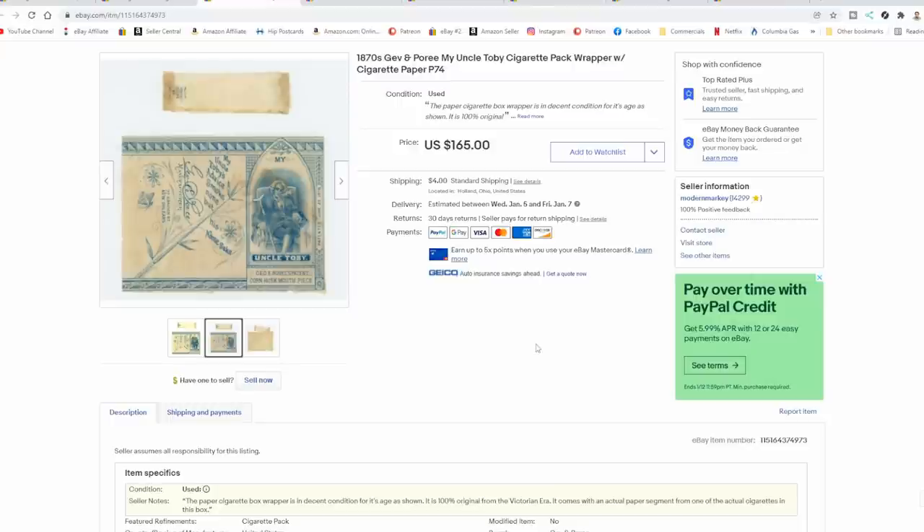Knowledge is power. Knowing what these are and knowing their potential value — that is the big key. Would you consider a bunch of these types of items worth $250 to invest your money in? Or are you one of the ones that would say that's just junk?